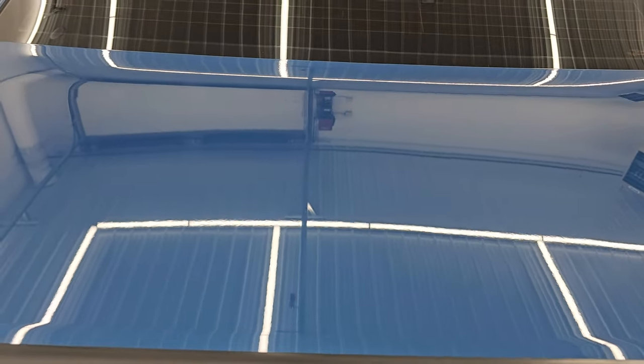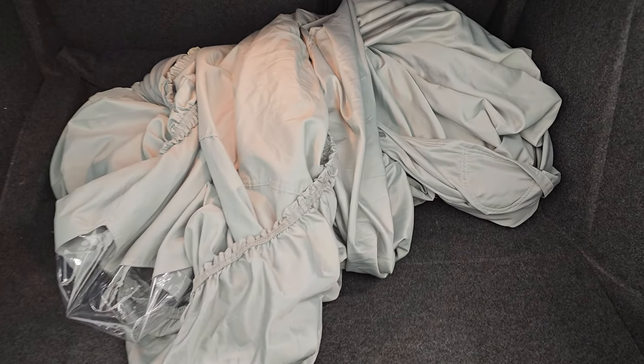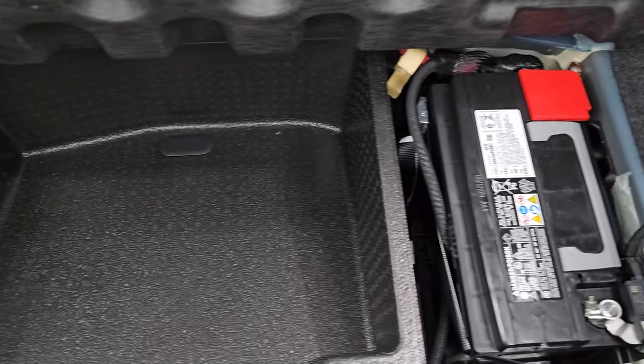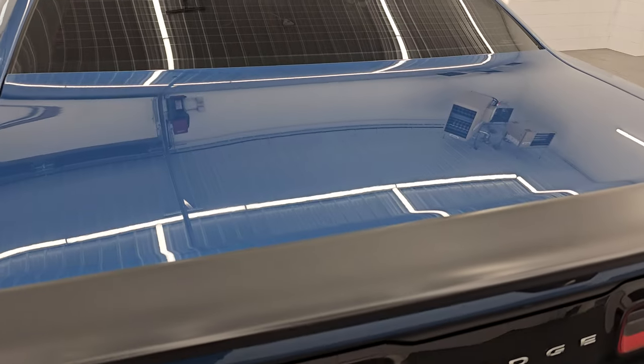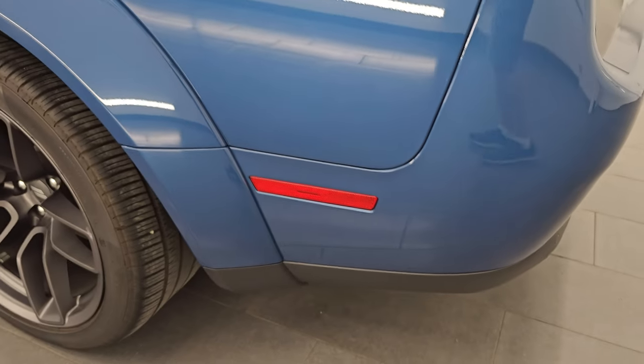Looks really good. Trunk lid is in nice shape — I didn't see any dents on there. This one does come with a car cover, nice and clean back here. You get a tire inflator kit and that's where your battery is located as well. Shocks are doing a great job holding that trunk lid up, and that shuts nice and solidly.